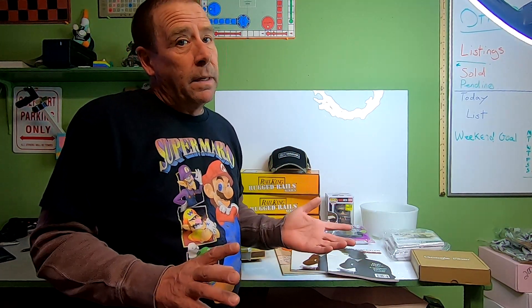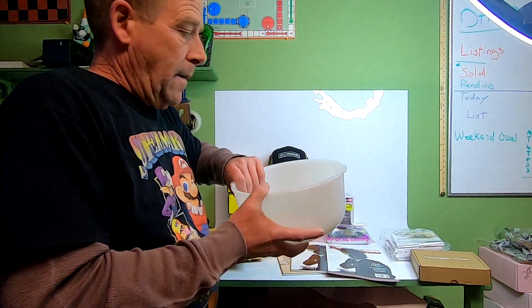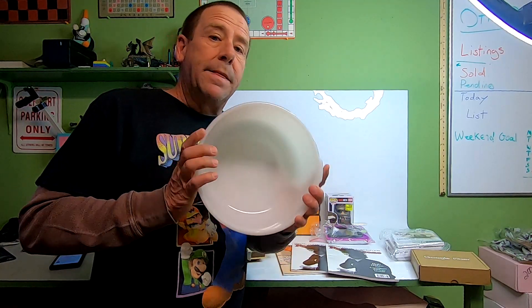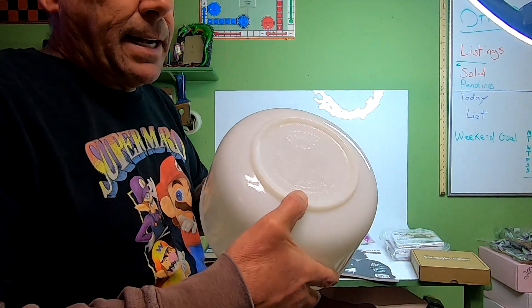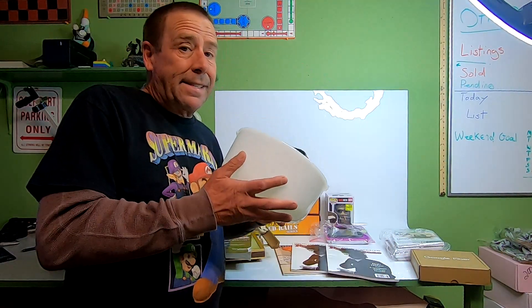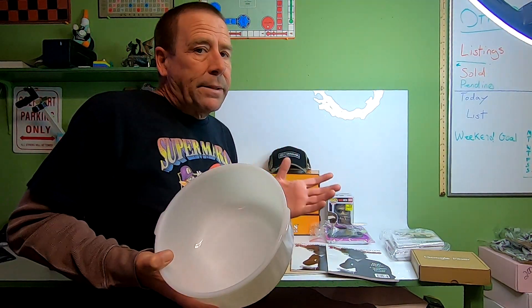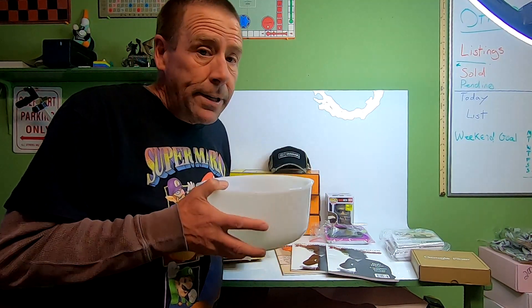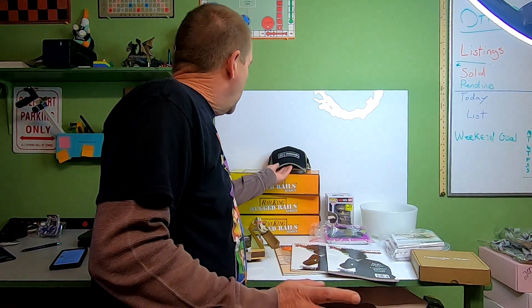Next item is another piece from that Sunbeam mixer that I pieced apart. This happens to be the bowl — it has the Sunbeam name on the bottom. It's the glass bake mixing bowl for the Sunbeam mixer. I paid $3 for everything. This sold for $20.36 and the buyer is paying $13.19 in shipping.